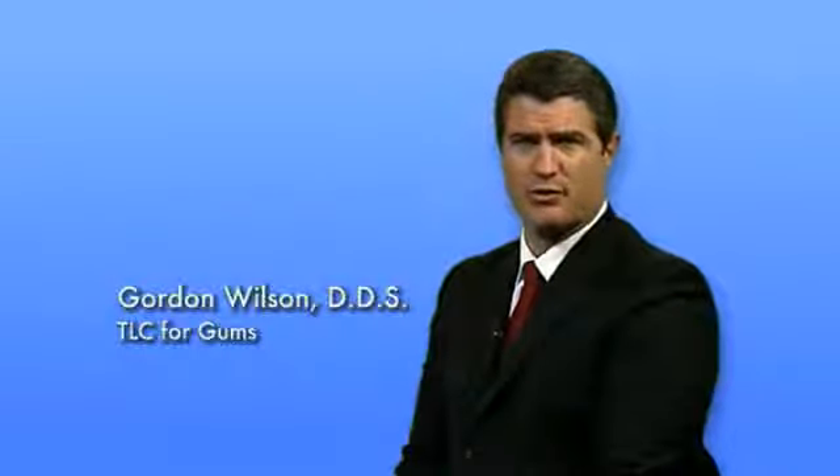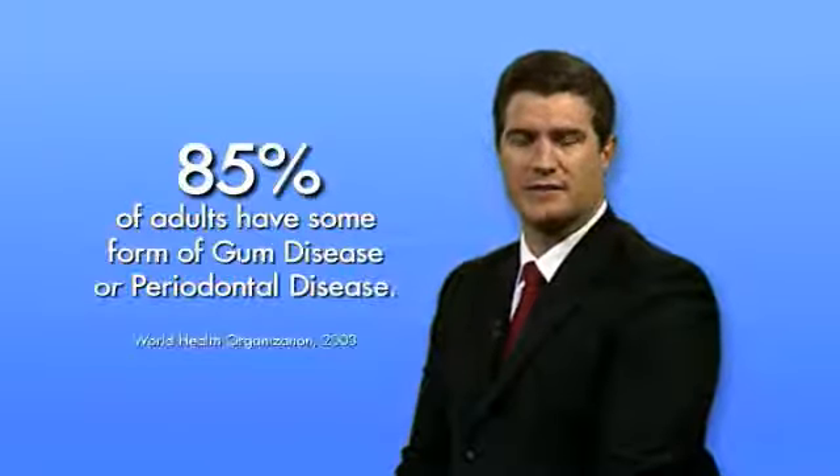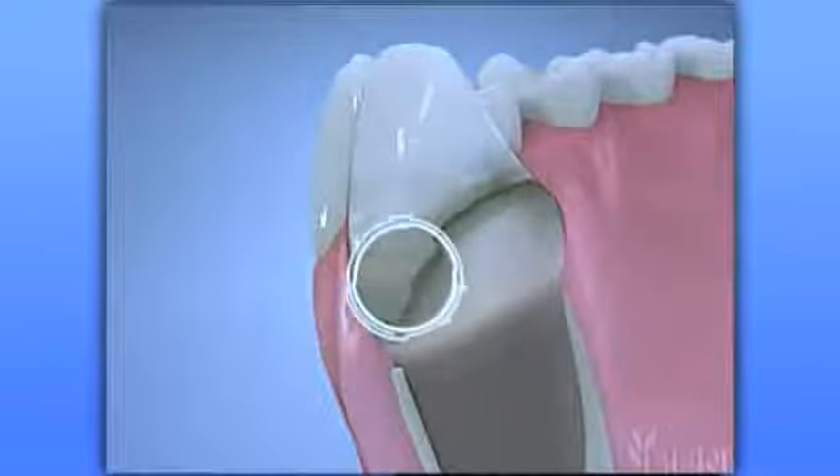The World Health Organization published an oral health report in 2003 indicating that approximately 85% of adults have some form of gum disease or periodontal disease. Periodontal disease is an infection of the gums and bone that surrounds the roots of your teeth. Most people who have periodontal disease aren't even aware of it.